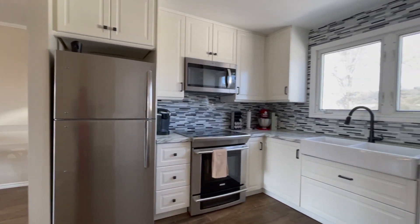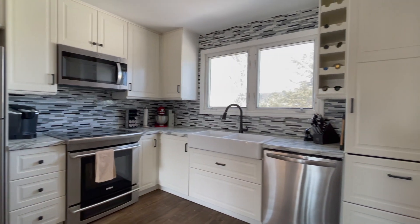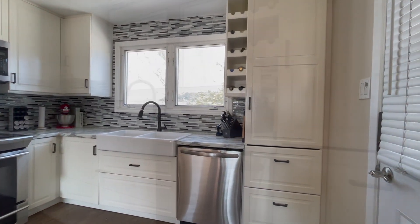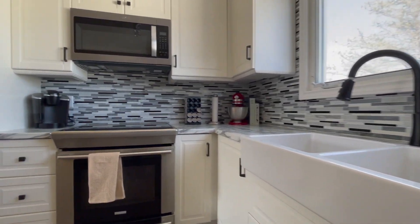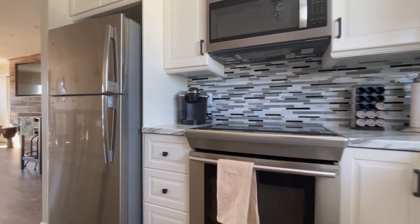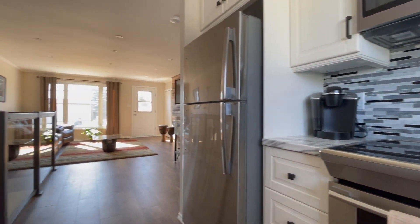Let the modern kitchen impress you with the ceiling height cabinets, mosaic backsplash, updated countertop, modern fixtures, and stainless steel appliances.